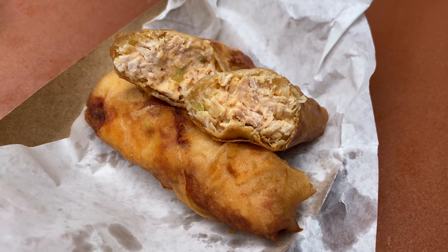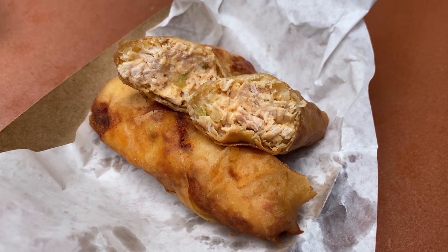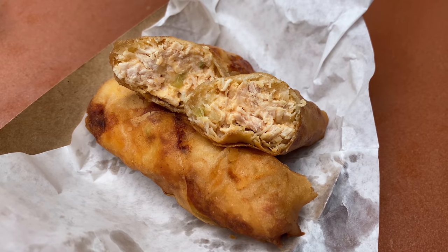As for the buffalo chicken spring rolls, they look like they're really packed. When I cut them in half, I'm seeing them just loaded to the brim with chicken. Looks like there's some celery thrown in there, then a mixture of buffalo sauce and cheese. Visually, they seem like really appealing little protein bombs.